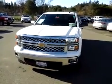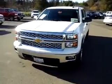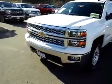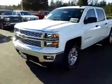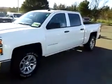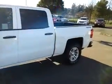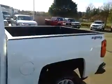Hey guys, Adam with McConnell Auto Group here in Healdsburg. Just wanted to talk about this 2014 Silverado. Got the nice chrome grille there — it is four-wheel drive, this is the half-ton LT.